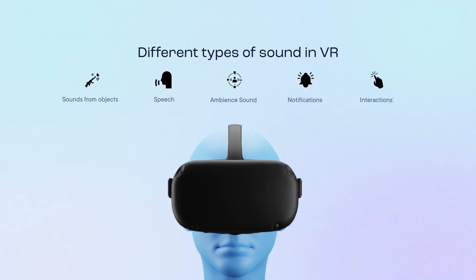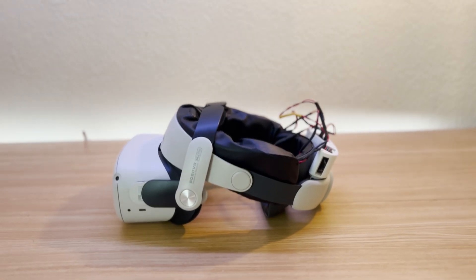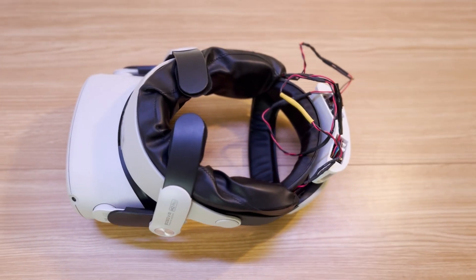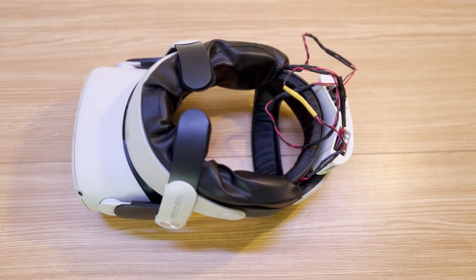Identifying and classifying sounds in VR in a spatial setting can be a challenge for deaf and hard of hearing users. To address this limitation, we designed Sound Haptic VR, a multi-channel haptic feedback system designed for deaf and hard of hearing users in VR.